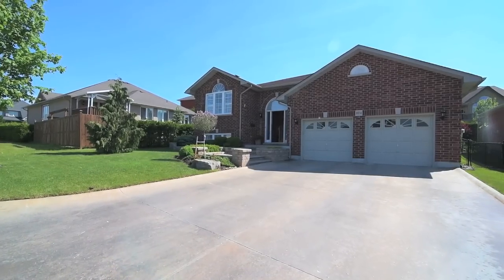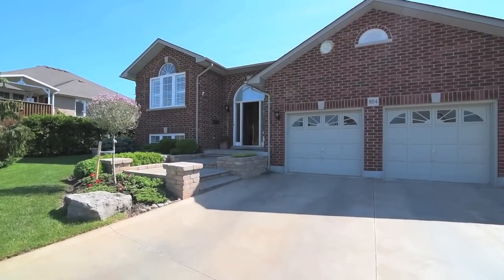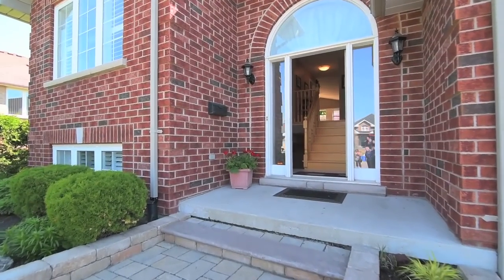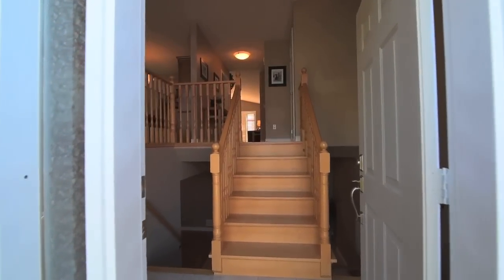Welcome to 824 Briarwood Drive, an immaculately maintained raised brick bungalow in the sought-after Maxwell Village neighborhood of Oshawa. Landscaped perennial gardens line the interlocking stone steps to an inviting front entryway with arched transom window.